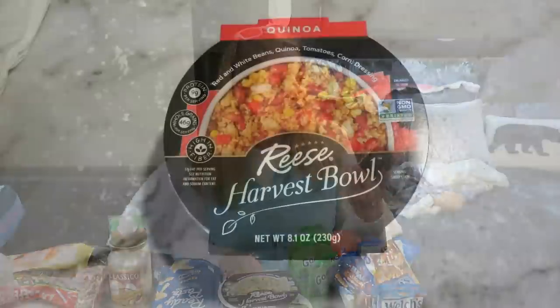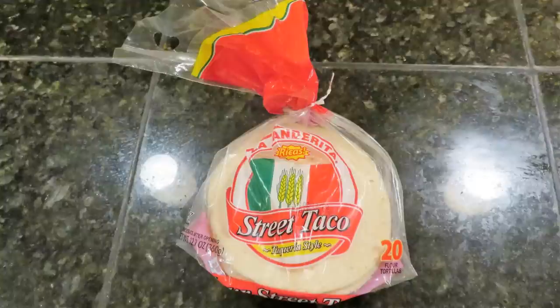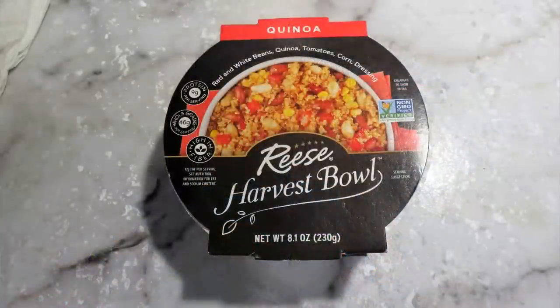The second variety of Reese's Harvest Bowl I tried is a quinoa bowl with red and white beans, quinoa, tomatoes, corn, and dressing. This one had a sweet, almost mango flavor and was very good. You can even put it on small street-taco-size tortillas for little street tacos. I thought this one was very enjoyable, and the two varieties were distinctly different — one very spicy, one a little sweet — both very filling.